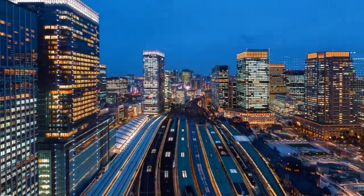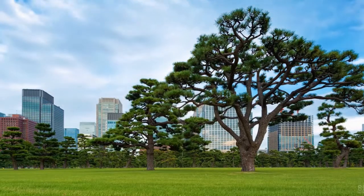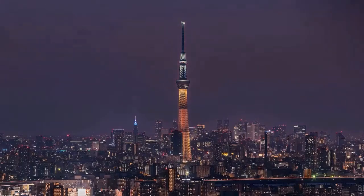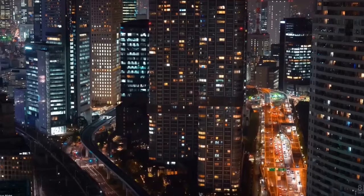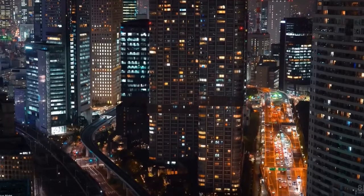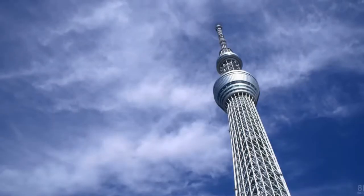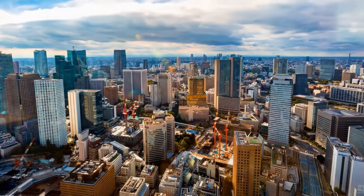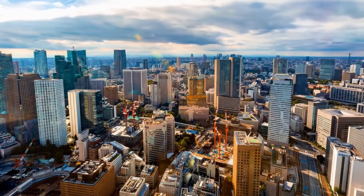Tokyo, being a densely populated metropolis, has embraced solar power as a solution to its energy needs. After the Fukushima disaster in 2011, Japan focused on shifting away from nuclear energy toward renewables. The feed-in tariff scheme incentivized solar installations, and rooftop solar panels became a common sight in Tokyo's urban landscape. The city's commitment to solar energy has led to innovative solar projects, such as solar roads and solar-powered public transportation.